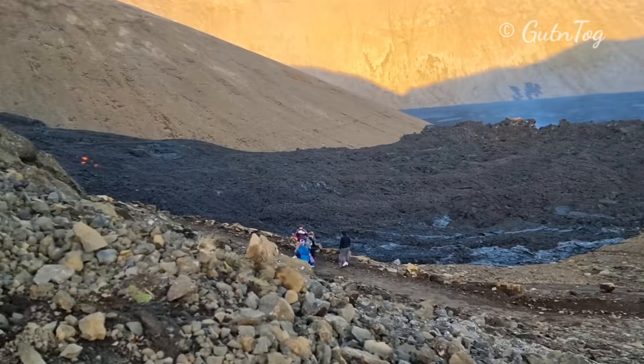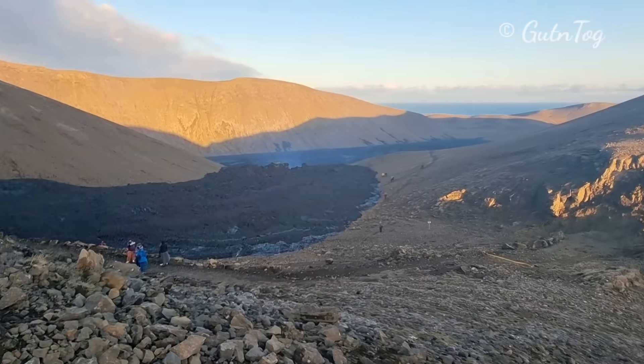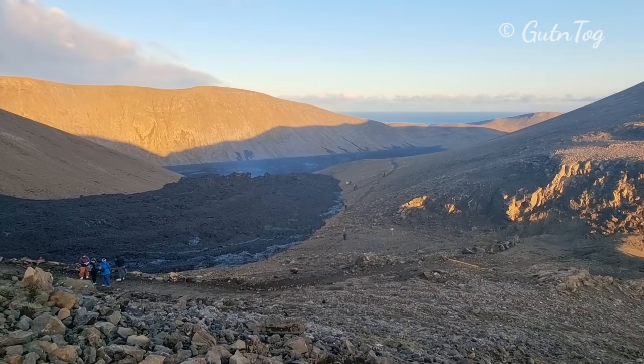Here we used to walk trail A but not anymore — as you see, lava went over. All the best to you. Greetings from Iceland.